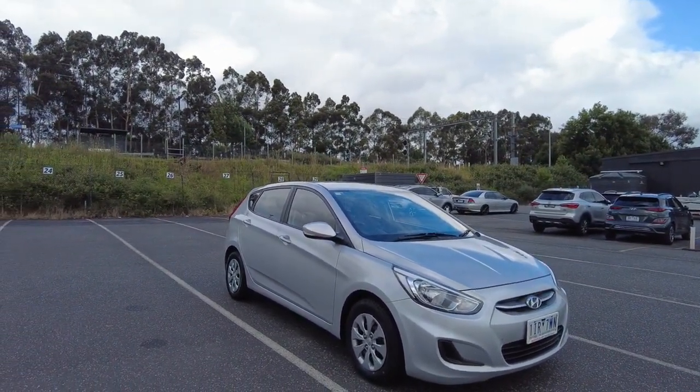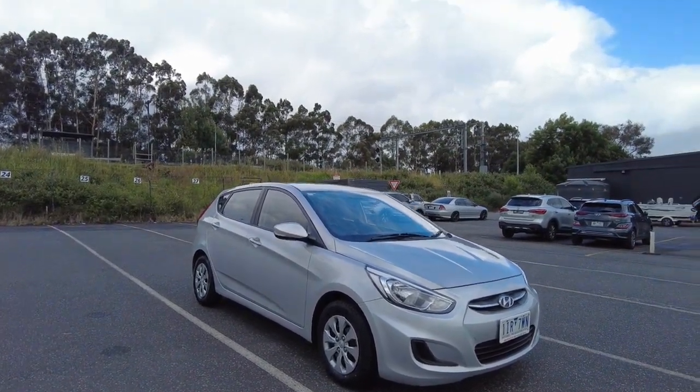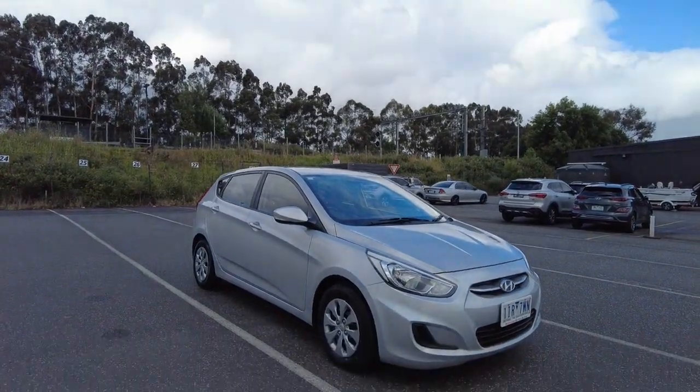So once again guys, this car is available at 20-32 Canyon Drive Berwick. This has been Jesse — thank you for watching, and I will catch you on the next video.